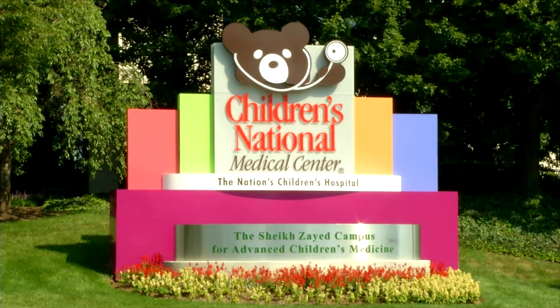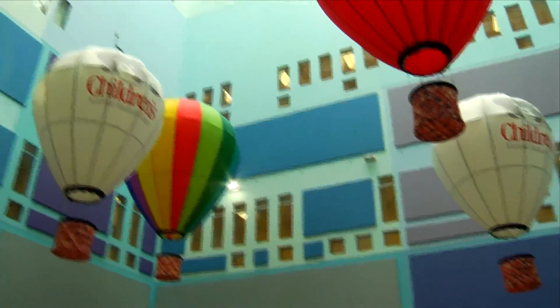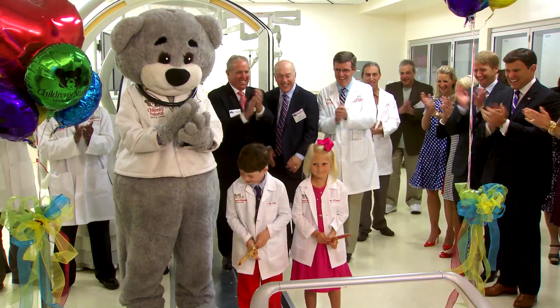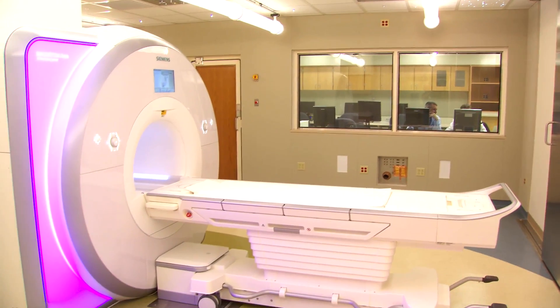We're here at Children's National in Washington, D.C. It's an exciting milestone event. We're christening this new ICMR Center for Magnetic Resonance Imaging, which really should be a breakthrough for the treatment, care, and diagnosis of children with congenital heart disease.